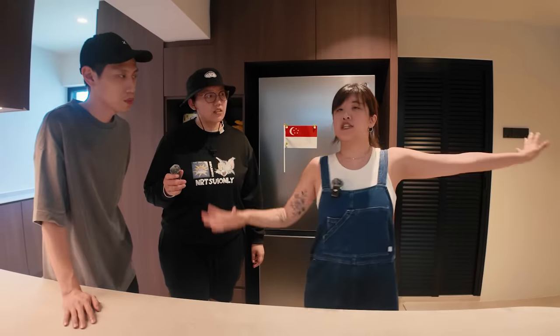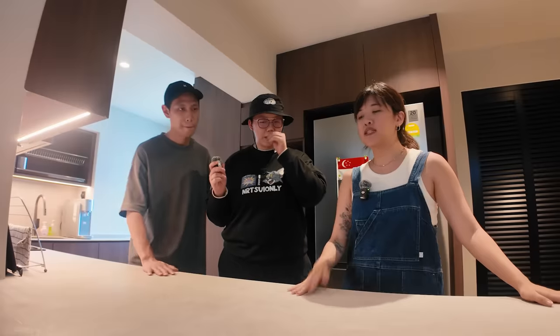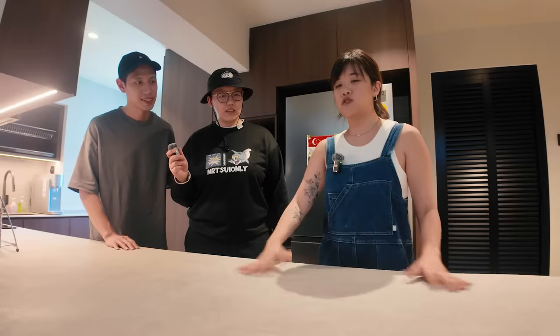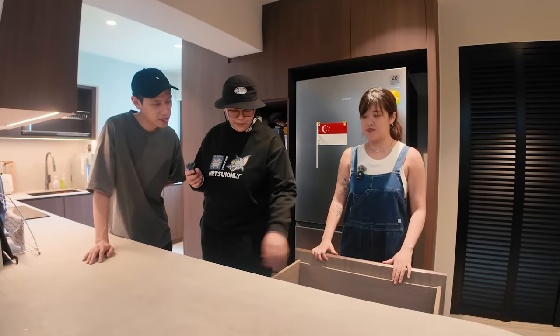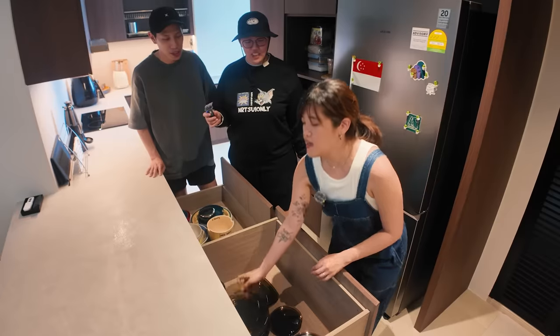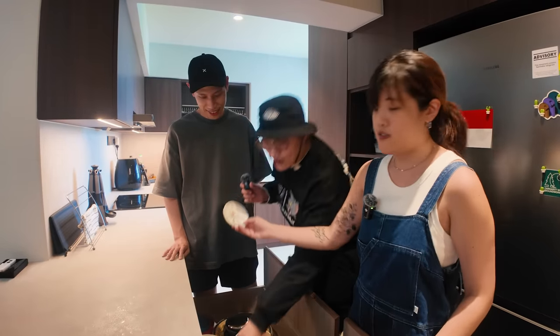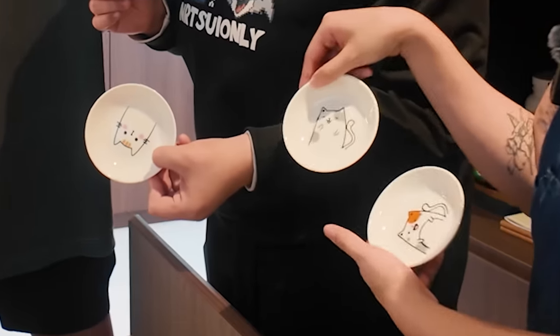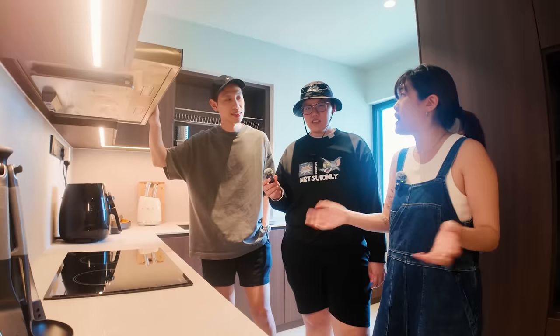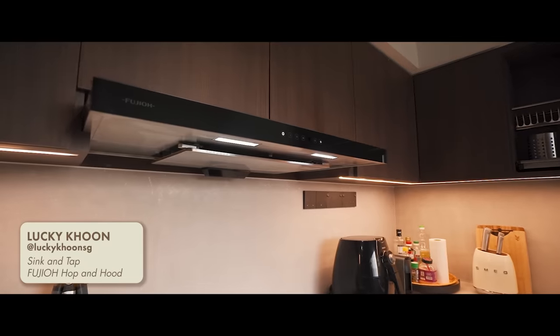We wanted an open kitchen. The surface is sintered stone — I wanted something more durable and I wanted it to look like the cement-y look. This is an open counter we can use to put groceries on and prepare food. These are our plates — the saucers are all different cats, it's so cute. My kitchen fittings are from Lucky Koon. After seeing the office tour, I got the same sink and the hop-and-hook as well. It really is the office sink!